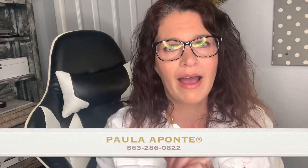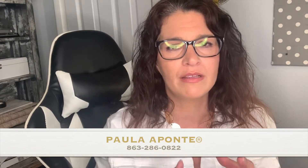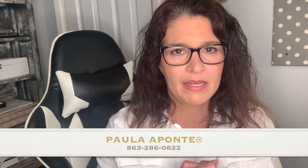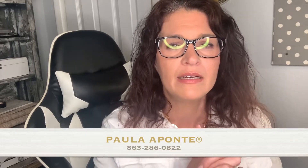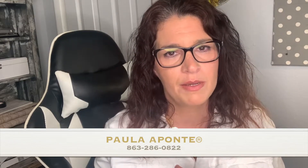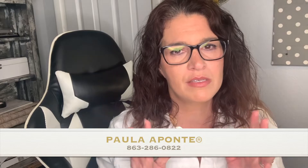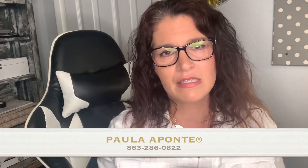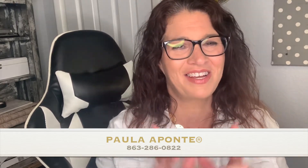If you're looking to buy or sell real estate safely during this time, give me a call. I have all my bases covered and a plan in place. Contact me directly at 863-286-0822. To see this information in written form, go to my blog at www.paulaaponte.exprealty.com — I'll put that link below. Stay safe out there, respect everyone's six feet of social distancing, give people space, and take care!